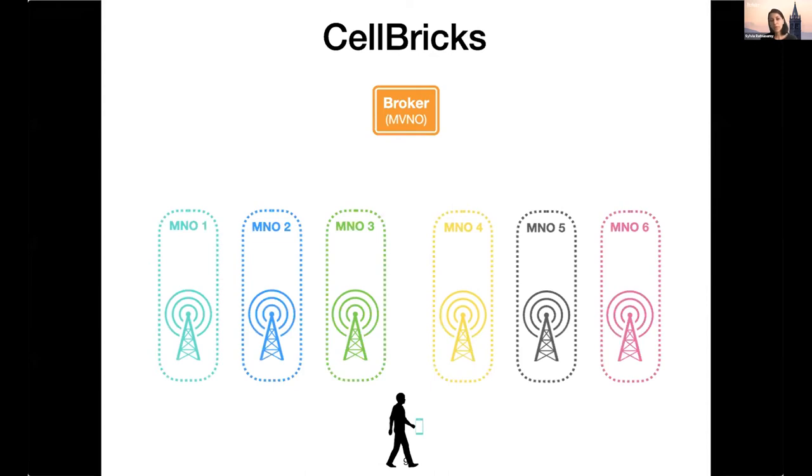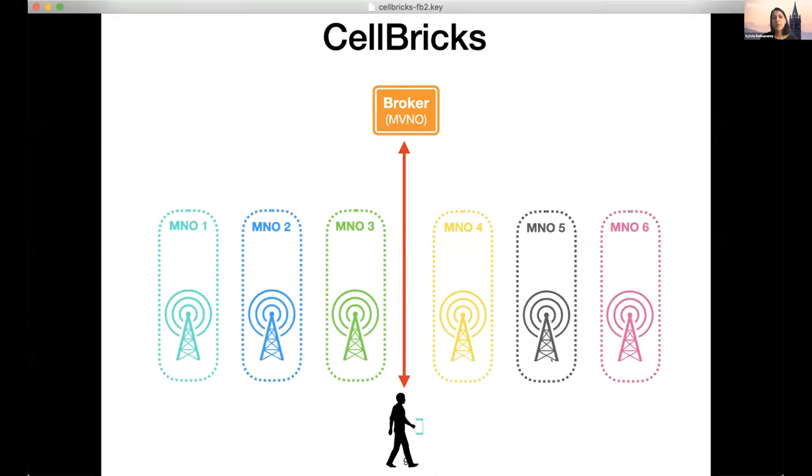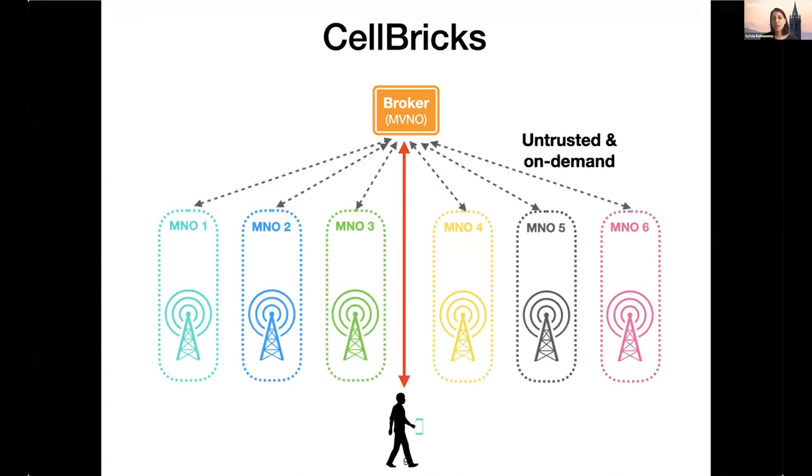In terms of the players, we build on top of the MVNO idea — we call it an MVNO broker, terminology we borrowed from Magma. A user signs up with a broker just like they do with an MVNO today. The key shift is that the broker will on demand be able to leverage any infrastructure operator, even without a trusted relationship with that MNO. We ensure billing and seamless mobility without requiring the broker to trust the cellular infrastructure operator.